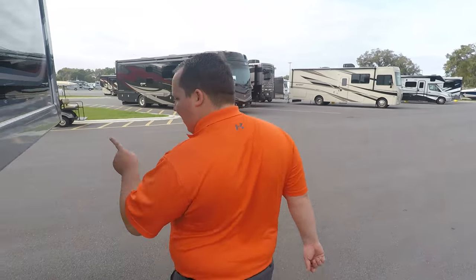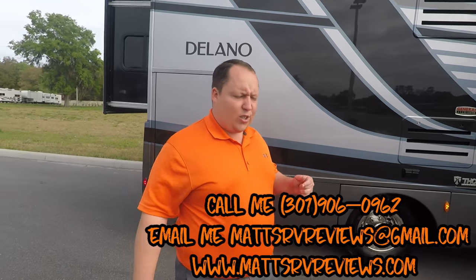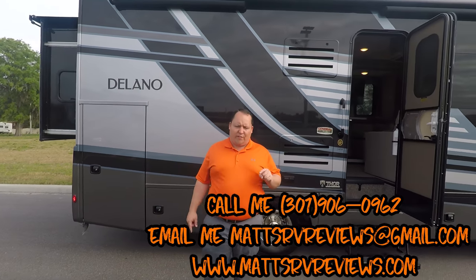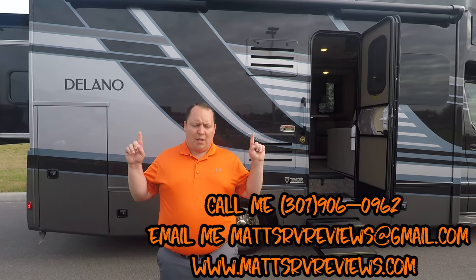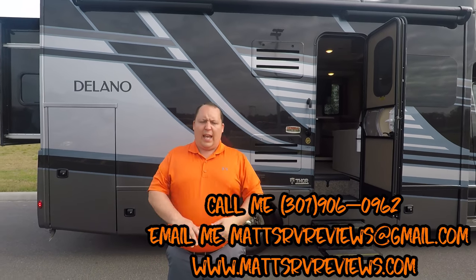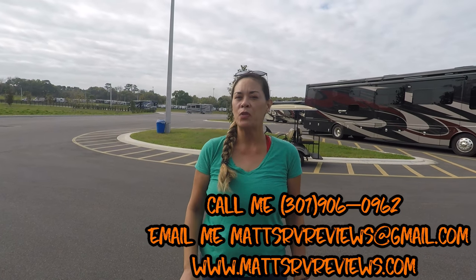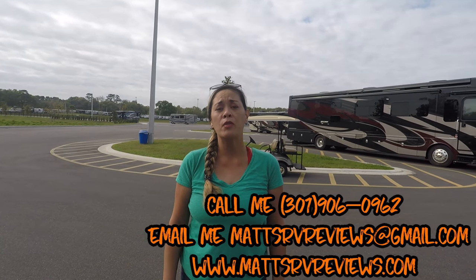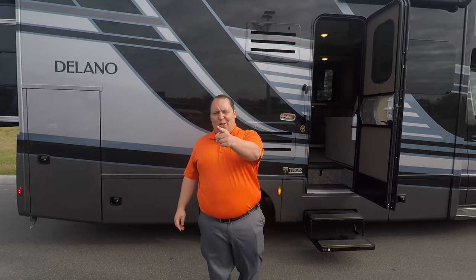That's the review! Thanks so much for watching. If you have any questions about this RV or any other RV, call or text me at 301-906-0962, or email matt's rv reviews at gmail.com. Check out the other two Delano videos linked here. Also, if you're into travel trailers, fifth wheels, or toy haulers, check out our other channel Matt's RV Reviews Towables — link in the description. We love you guys — keep commenting and keep asking questions!